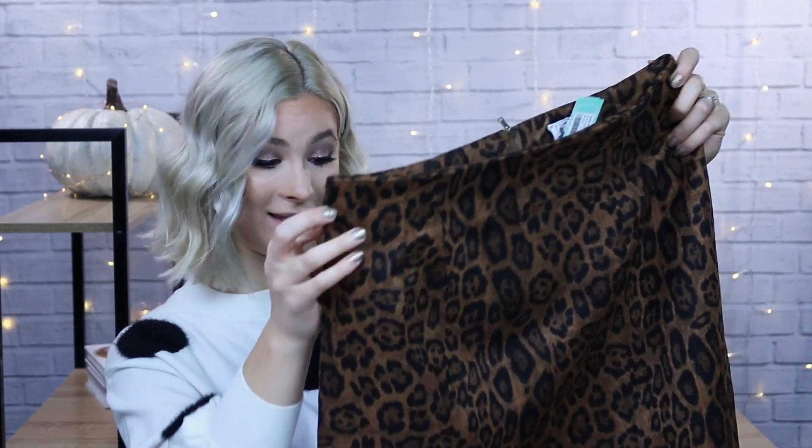A leopard print mini skirt — this is so bad! This is from Sadie and Sage, the Tina Faux Suede Mini Skirt in the shade brown. How cute is that? I cannot wait to put this on. The material feels really good too — it has like a brown lining underneath it. Everything so far I am really, really liking.